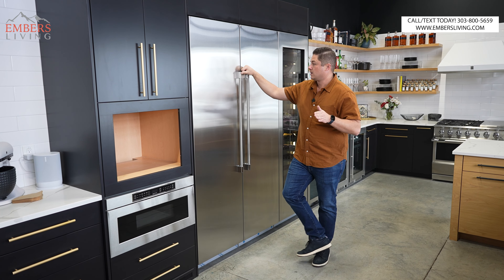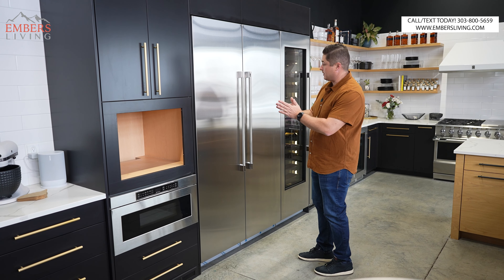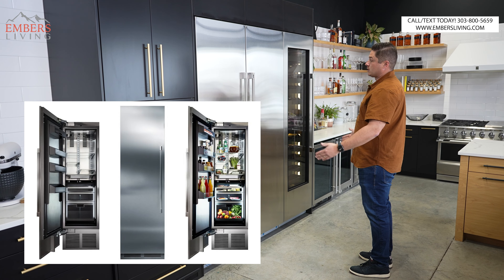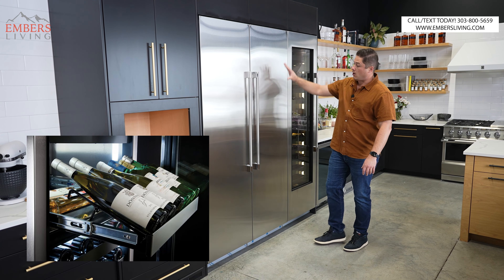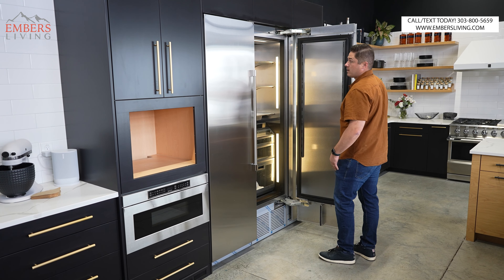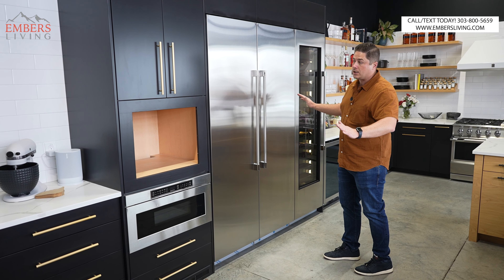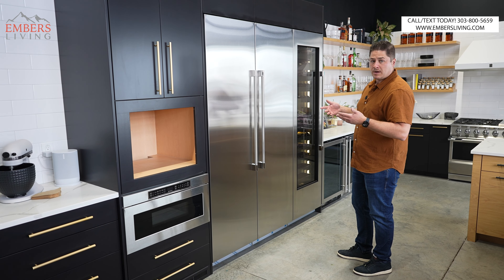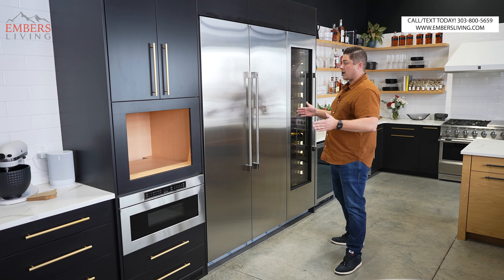What are column refrigerators? Essentially they're individual units that you can couple together to create as big of a combo as you'd like. Perlick's biggest size is 24-inch, so these are three separate 24-inch units. We have the column wine, the column refrigerator, and the column freezer. They get coupled together as part of the install kit and cohesively look like one big giant unit. They also do 18-inch, and other brands like True do 30 and 36-inch, which lets you mix and match a ton of different combos — like a 24-inch fridge with an 18-inch freezer, or vice versa.